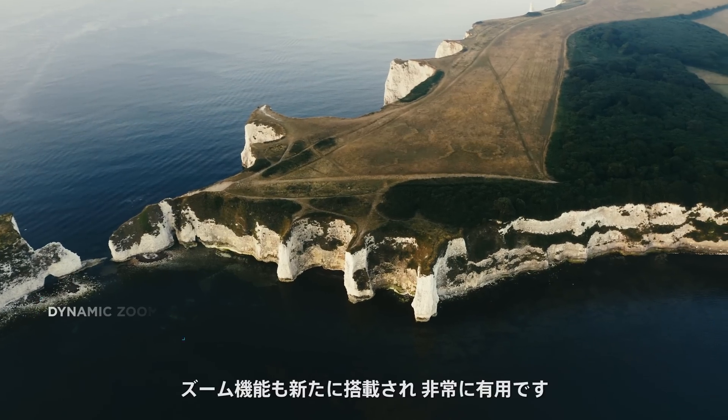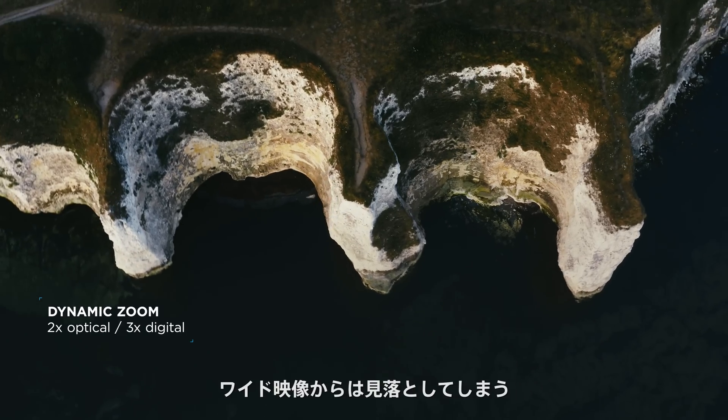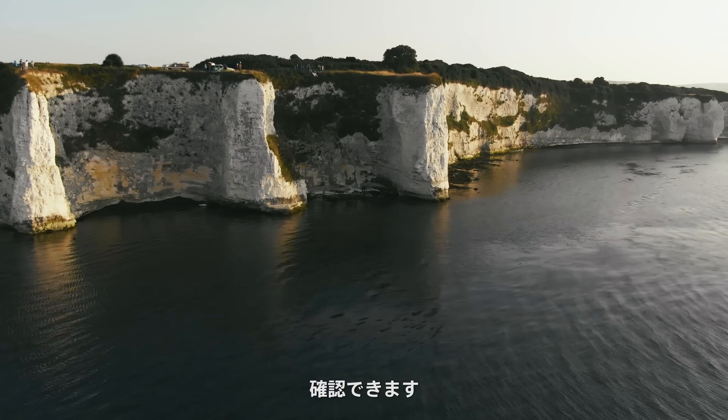The new zoom camera is a really helpful feature for us. By using the 2x optical zoom, we can gain detailed knowledge about the situation that we might have missed in a wider framed image while still operating at a safe distance.